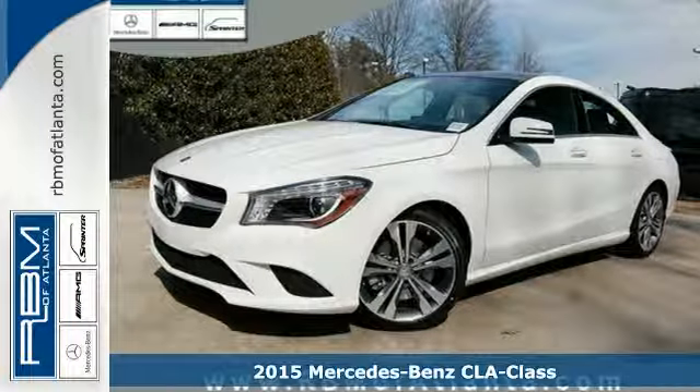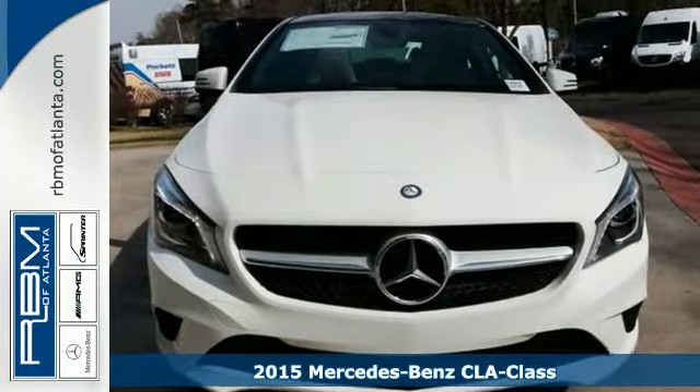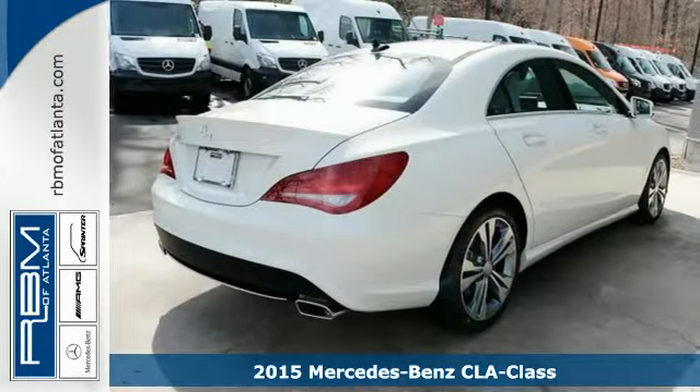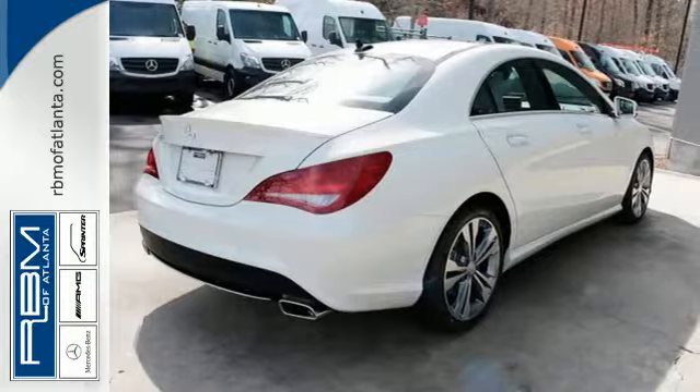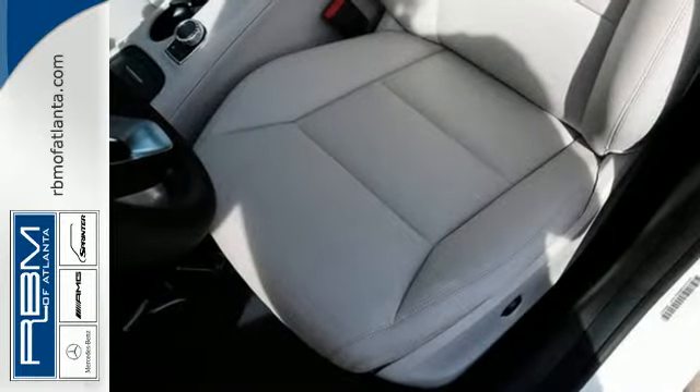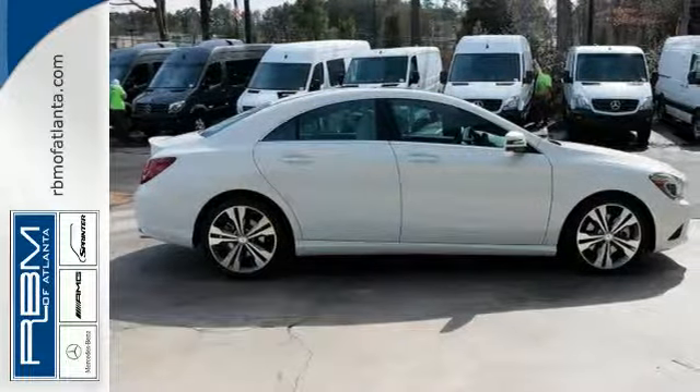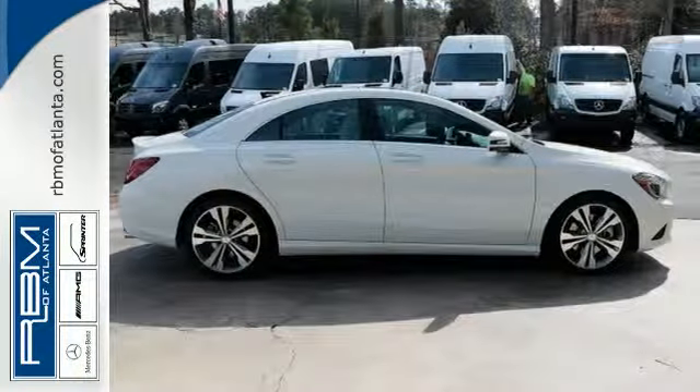It's a 2015 Mercedes-Benz CLA Class. Your caviar tastes now only require a steak budget. The turbocharged power and sporty four-door coupe design give you a thrilling experience behind the wheel. The interior is impeccably designed with luxurious finishes, while giving you ergonomically ideal controls and displays.